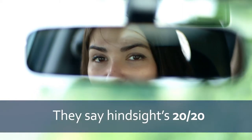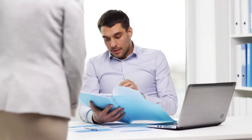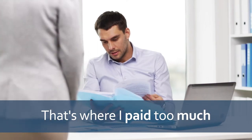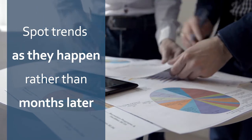They say hindsight's 20-20, but when you're running a business, you don't want to look back at an unprofitable year and say, aha, that's where I priced too low, or invoice too slowly, or pay too much. What if you could spot these trends in your business as they happen, rather than months later?